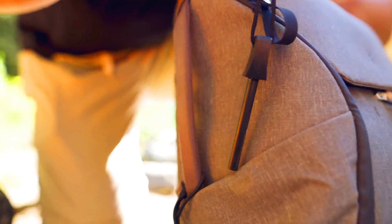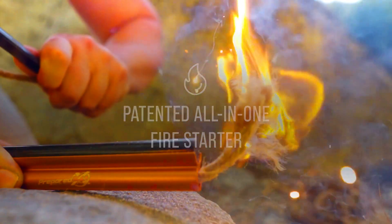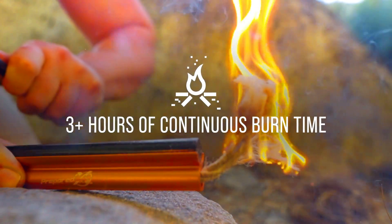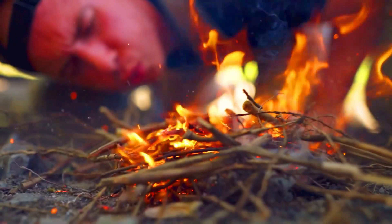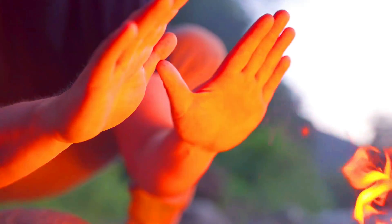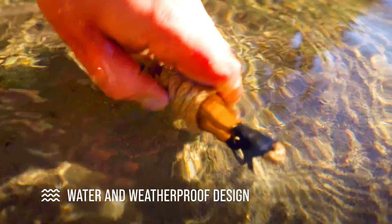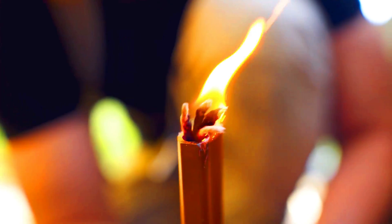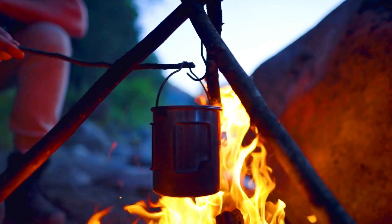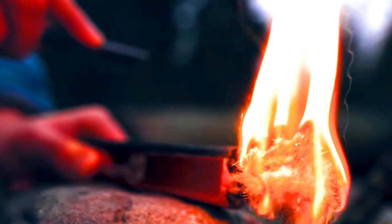Survival Torch Fire Starter. A Survival Torch Fire Starter is a multi-tool that can be used to start a fire in any weather condition, even in wet or windy conditions. It is a small, lightweight, and durable tool that is easy to carry in a backpack or survival kit. The Survival Torch Fire Starter works by using a ferrocerium rod, an alloy that produces sparks when scraped against a hard surface. The sparks are then used to ignite tinder such as dry leaves, grass, or wood shavings.